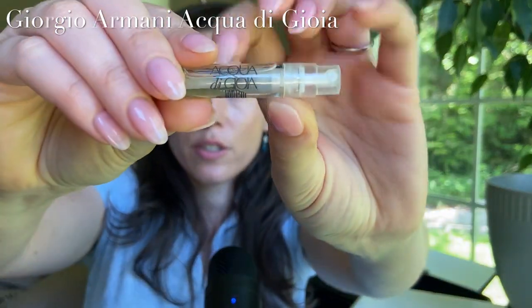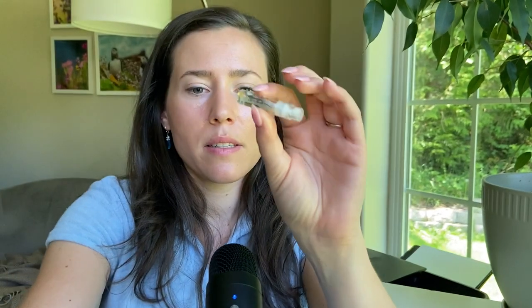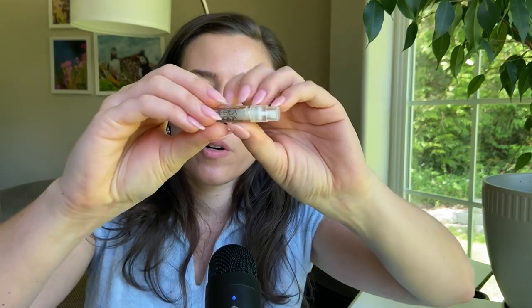Next sample is Acqua di Gioia by Giorgio Armani — another fragrance in the Armani Gioia line and probably the best-selling one. It has lemon and mint — mint is seen more in men's fragrances but it works here, making it very fresh and refreshing without being too minty. It also has jasmine. I wouldn't buy a bottle myself but I would definitely use this sample on vacation or while traveling.